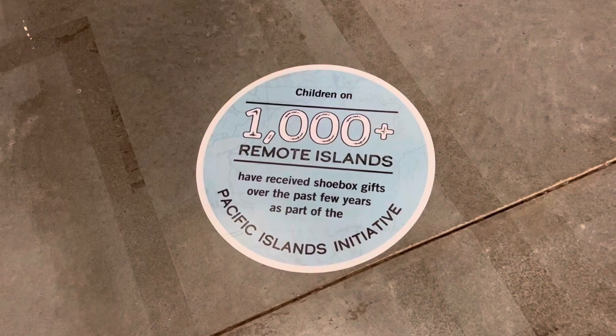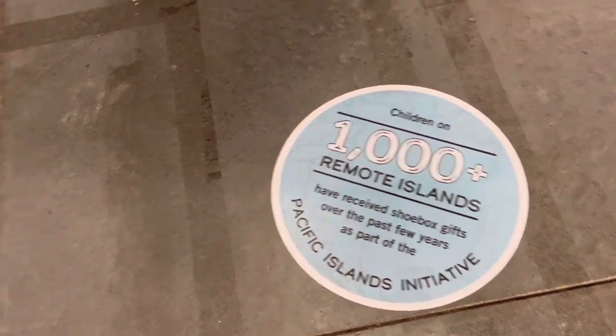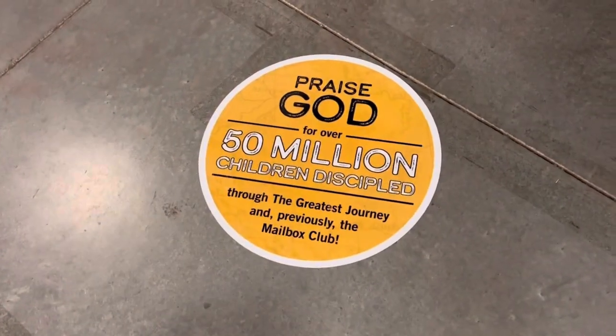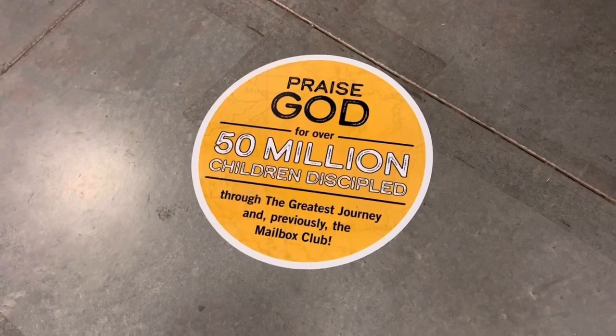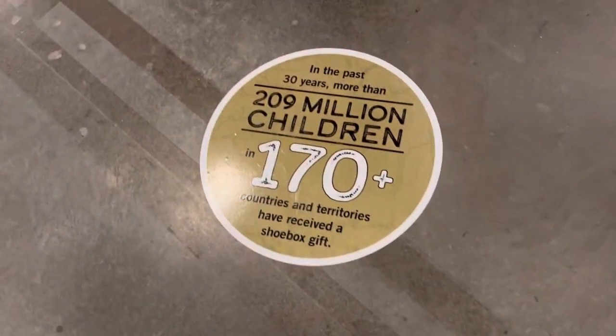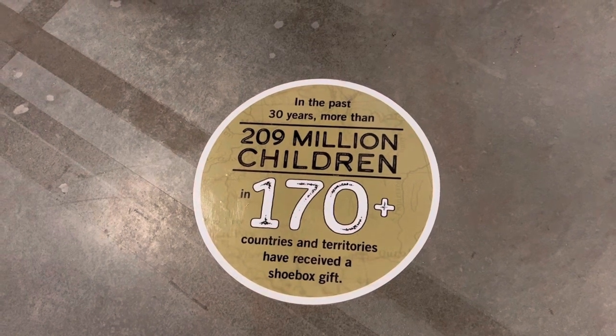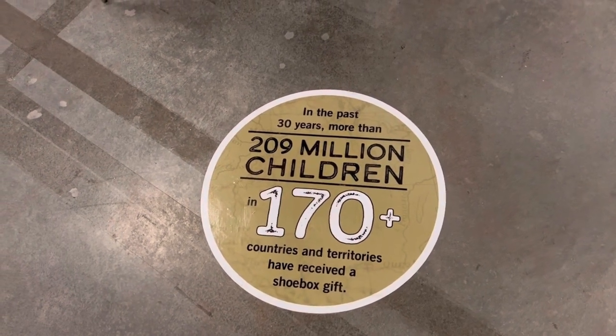You can see that a thousand-plus remote islands have received shoebox gifts over the past few years. The next one says 50 million children discipled through The Greatest Journey and previously the Mailbox Club. And then this one: 209 million children in 170-plus countries and territories have received a shoebox gift.